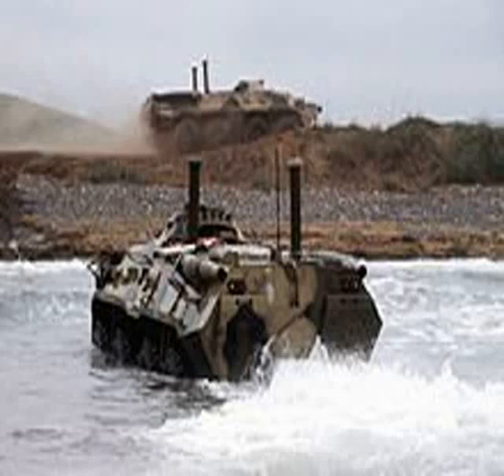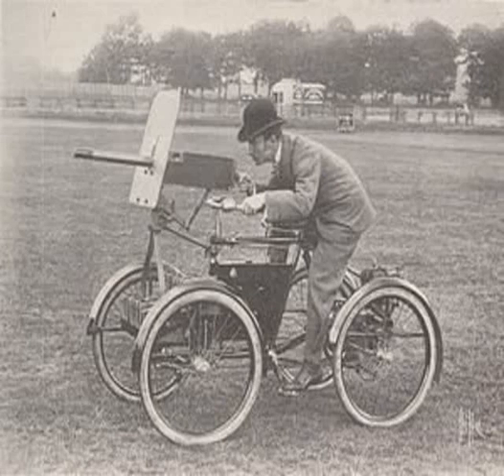During the Middle Ages, war wagons covered with steel plate and crewed by men armed with primitive hand cannon, flails, and muskets were used by the Hussite rebels in Bohemia. These were deployed in formations where the horses and oxen were at the center, and the surrounding wagons were chained together as protection from enemy cavalry. Similar wagons were used by the English army of Henry VIII and by the Chinese Empire.